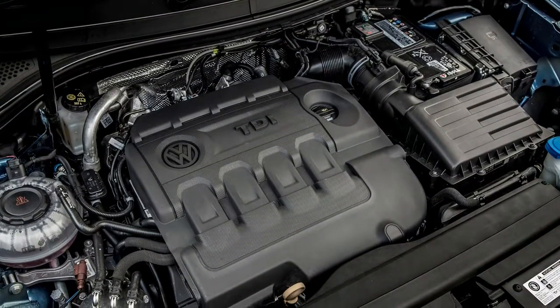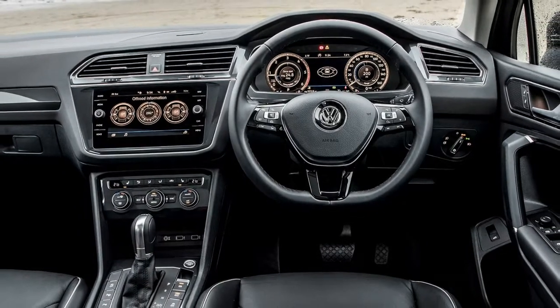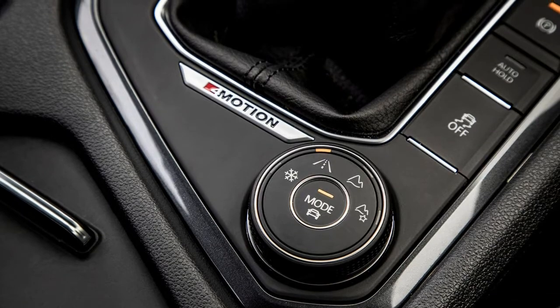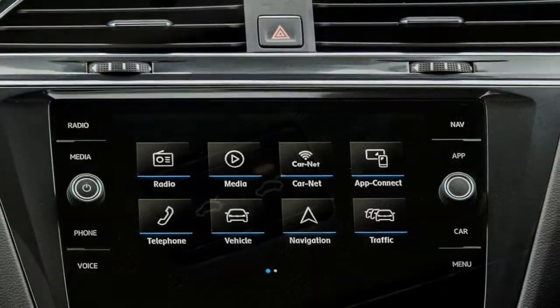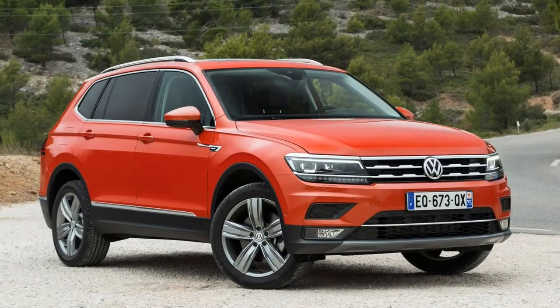The Tiguan Allspace can be fitted with either a fixed or detachable tow bar. The maximum braked towing weight for the 2.0-litre TDI 4MOTION model is 2,400kg, increasing to 2,500kg if you opt for the 2.0-litre bi-TDI 4MOTION version.